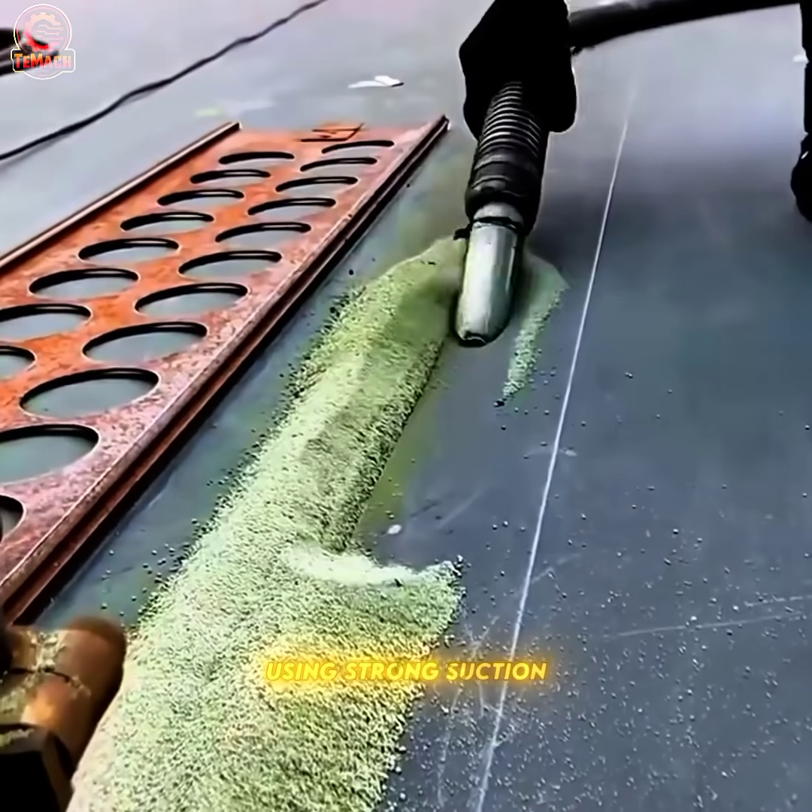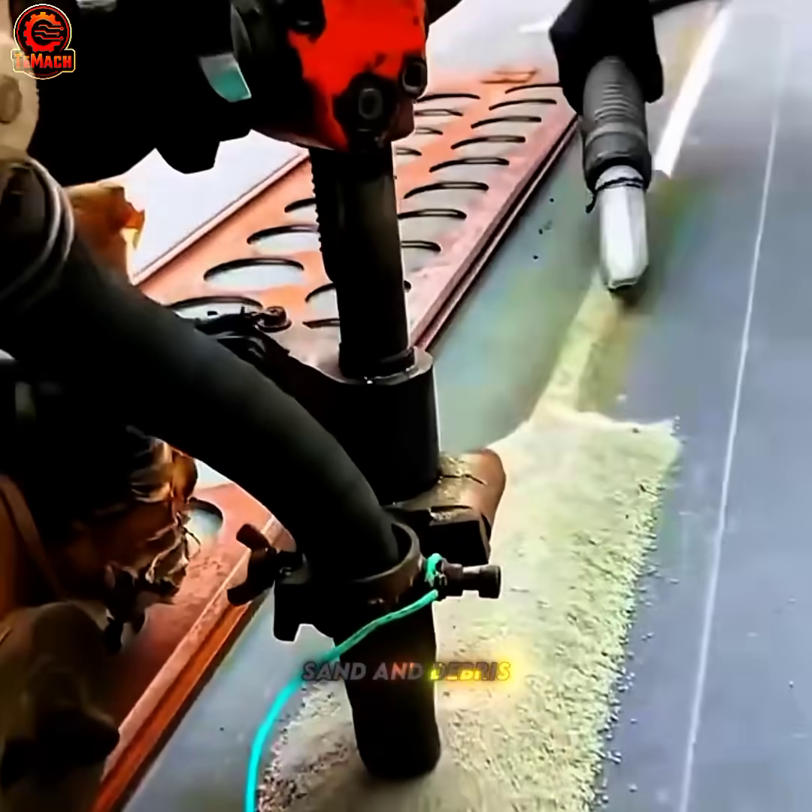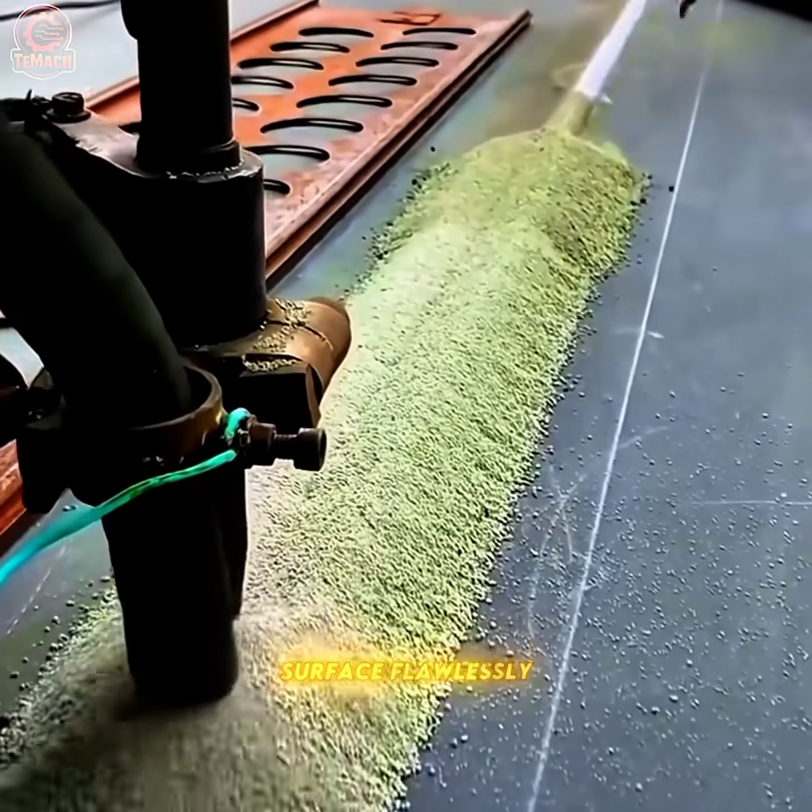Using strong suction, the vacuum system pulls away loose sand and debris, preparing the surface flawlessly for construction.